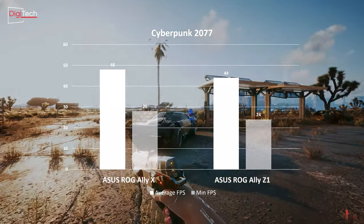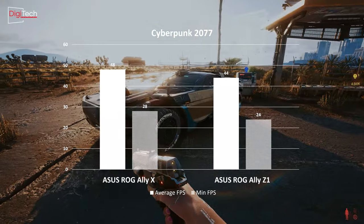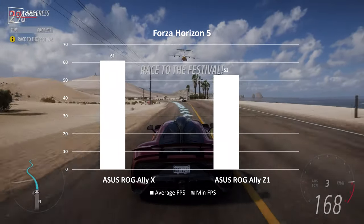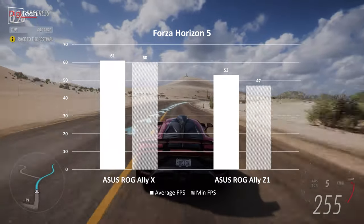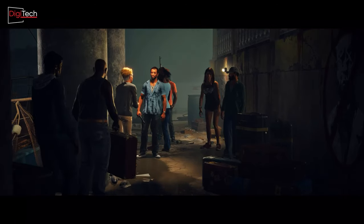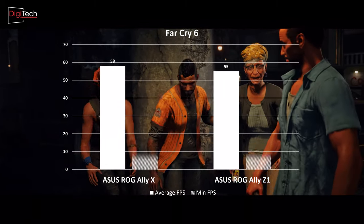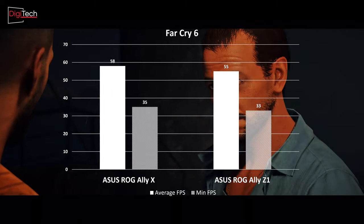The performance in Cyberpunk 2077 can drop to a minimum of 28, but this is still reasonable given the high graphical demands of the game. For Forza Horizon 5, the new Asus console excels with an average frame rate of 61 frames per second, marking a 16% improvement over the previous generation. Impressively, the frame rate never falls below 60 during this test. In Far Cry 6, the new console achieves an average of 58 frames per second, about 6% better than its predecessor, with a minimum drop to 35, which is still acceptable.